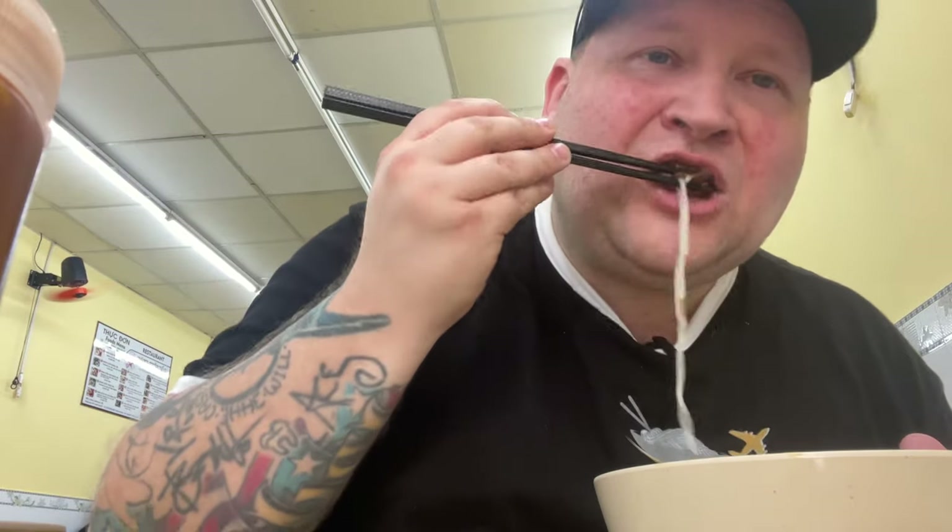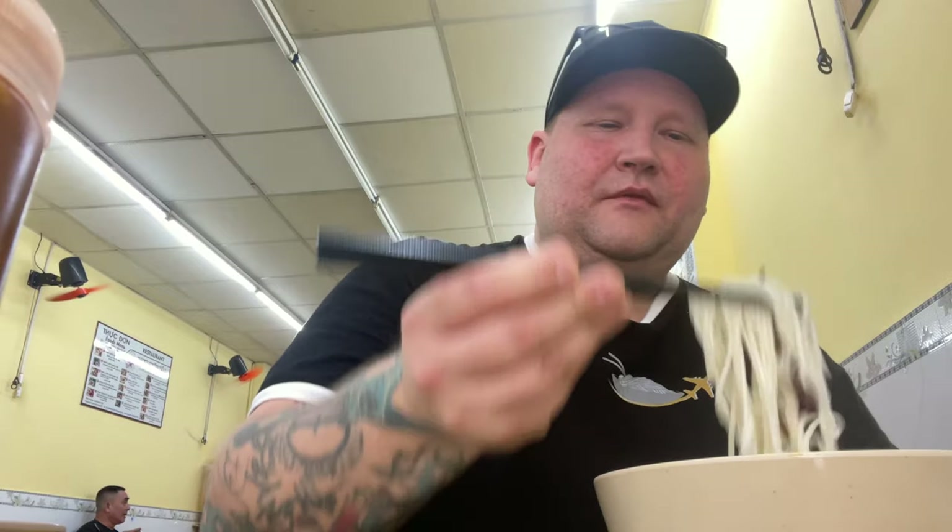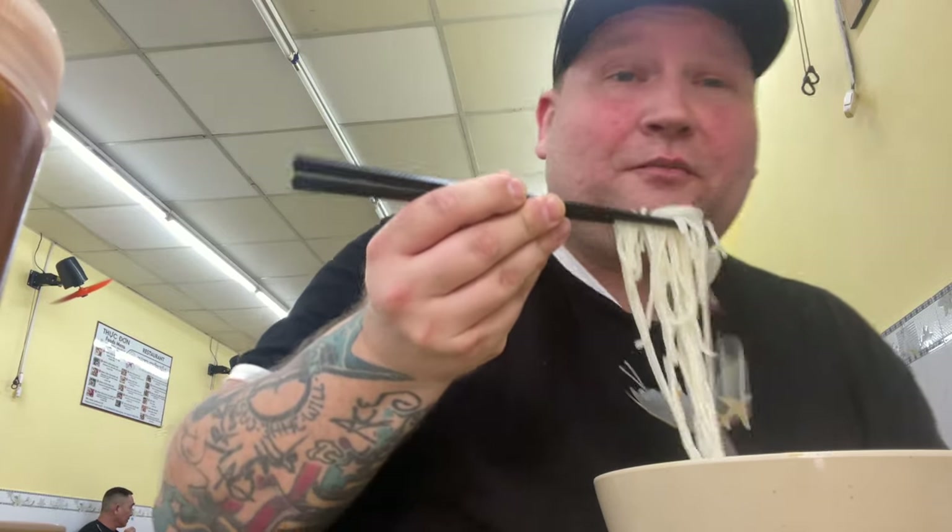The wood ear mushrooms get a nice crunch to them, and the noodles themselves have that chicken and oniony flavor just soaked up into them — oh man.